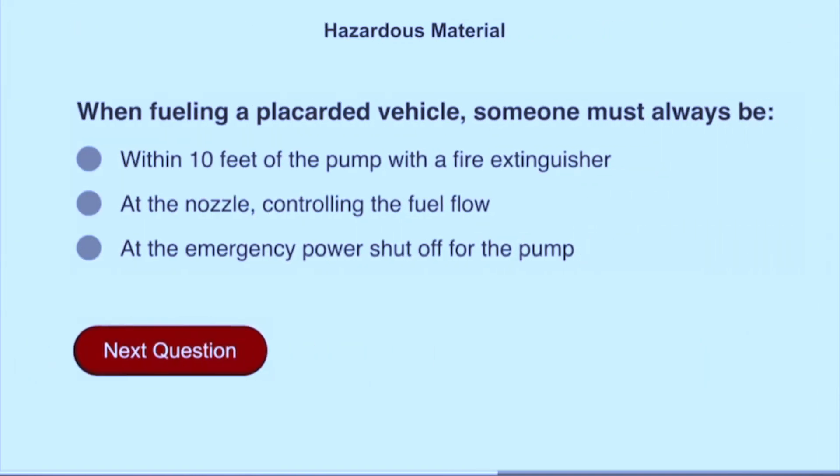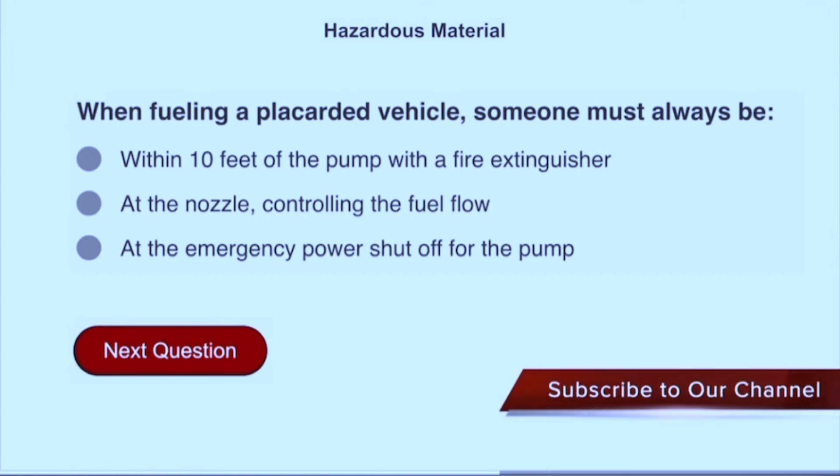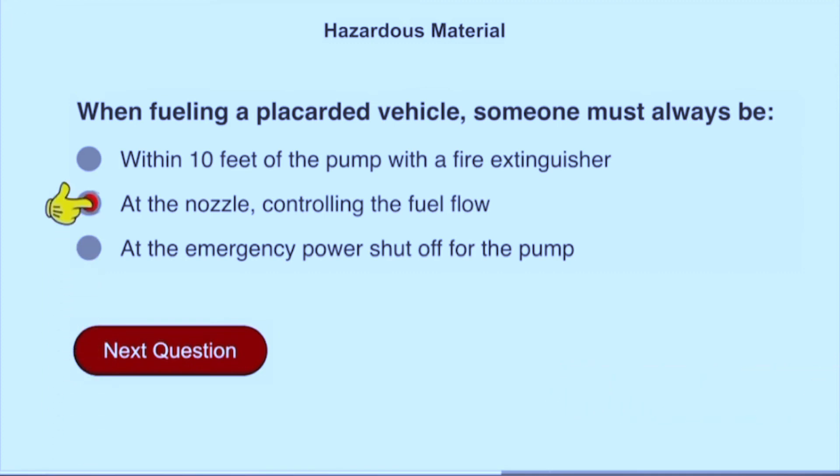When fueling a placarded vehicle, someone must always be at the nozzle controlling the fuel flow.